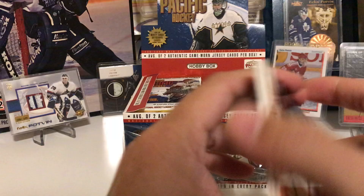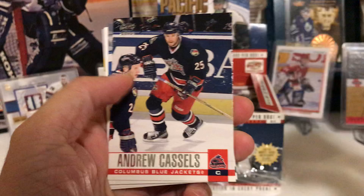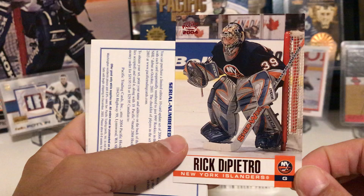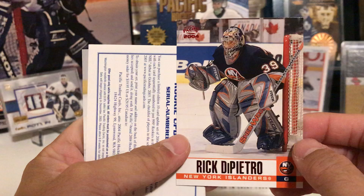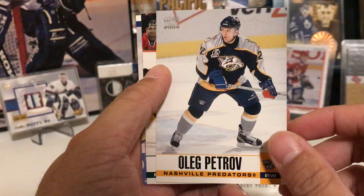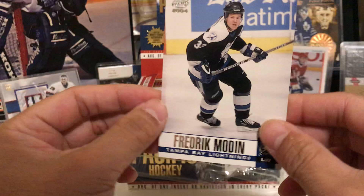Let's see if we can hit that Potvin base — I believe he's playing with the Bruins here. We have Jerome Iginla, Andrew Cassels, Filip Kuba, and our first red parallel: Rick DiPietro. He was the former number one overall — people want to say he's a bust, but he did make the all-star team and had a few good years. It was injuries that did him in. I wouldn't have passed on him as a first rounder. Also Chris Gratton, Mark Messier, and Fredrik Modin.